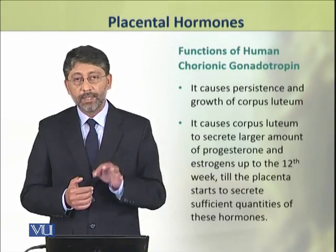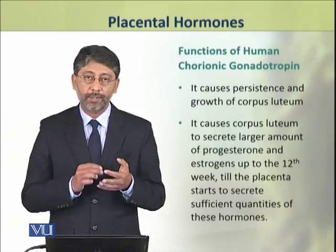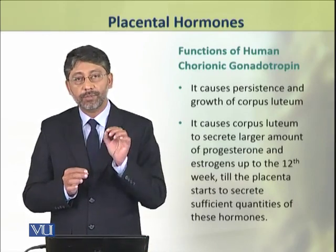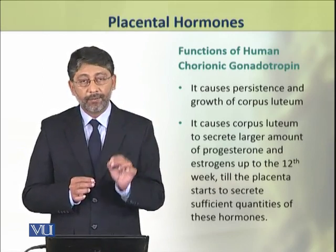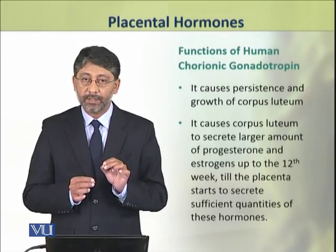This hormone causes the persistence and growth of corpus luteum. It causes corpus luteum to secrete its hormones — estrogens and progesterone — until the placenta fully takes over the production of these hormones.